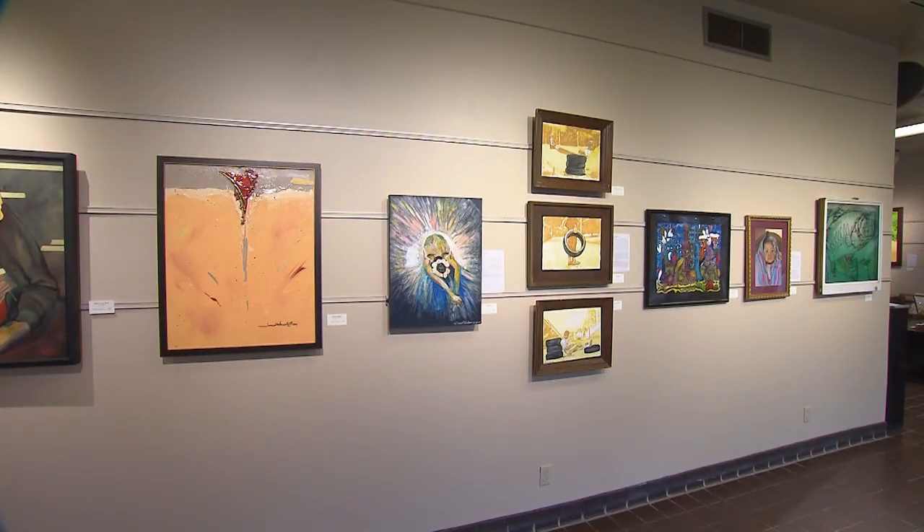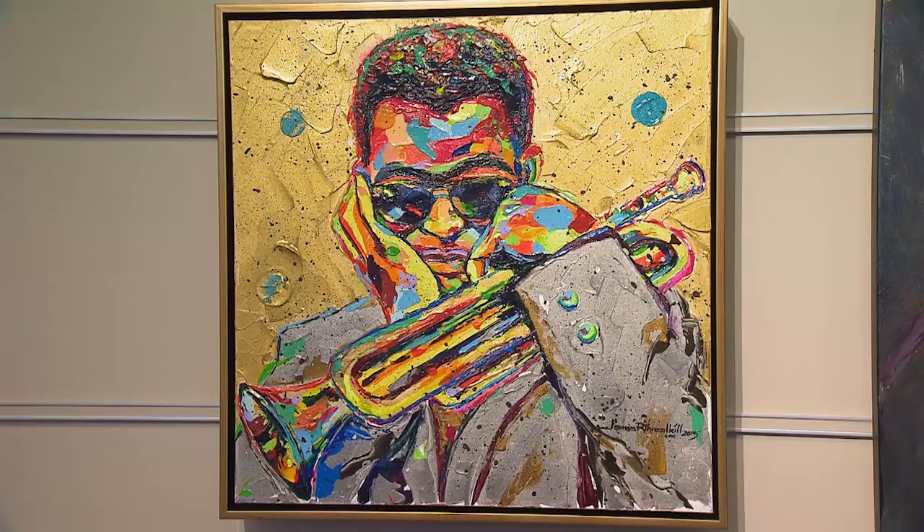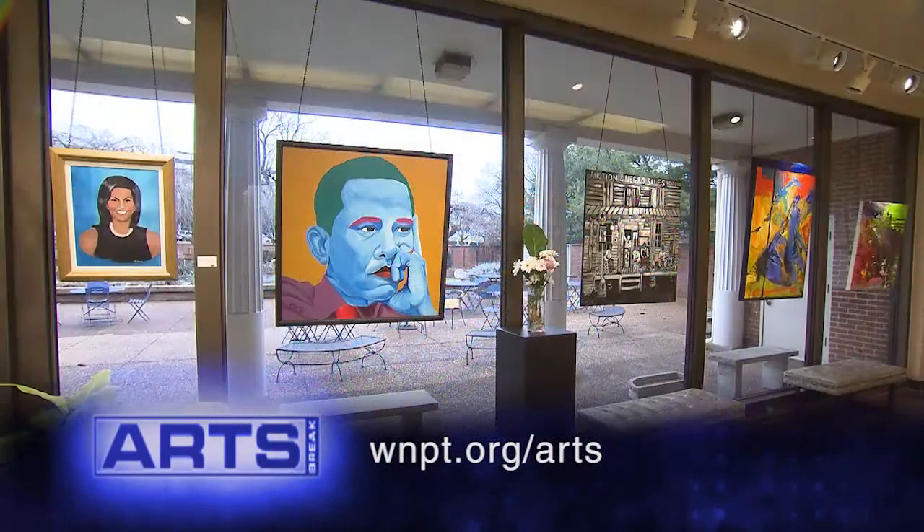Centennial Arts Center's Black History Month exhibit is on display through March 9th. For more information, visit us online at WNPT.org/arts.